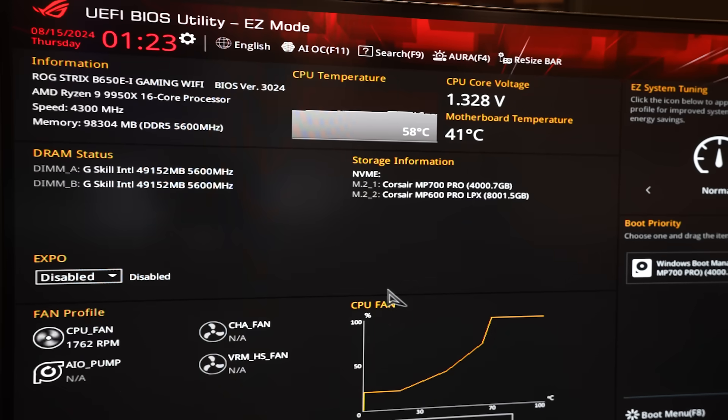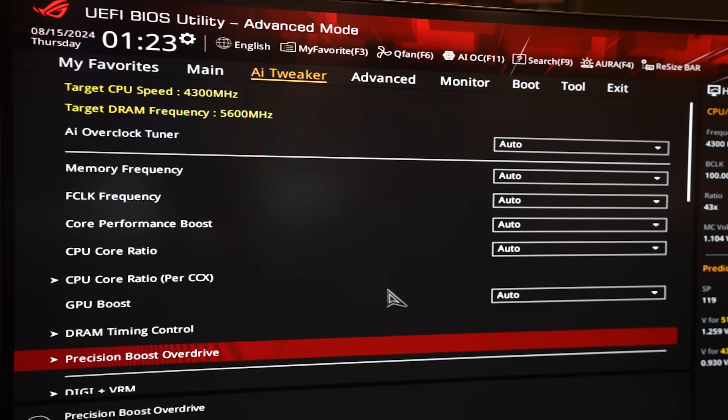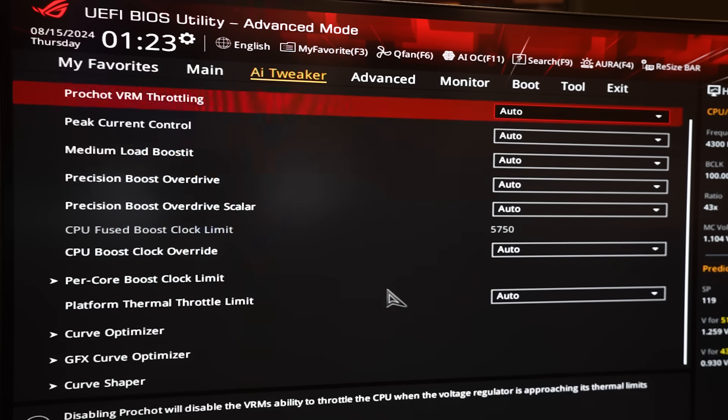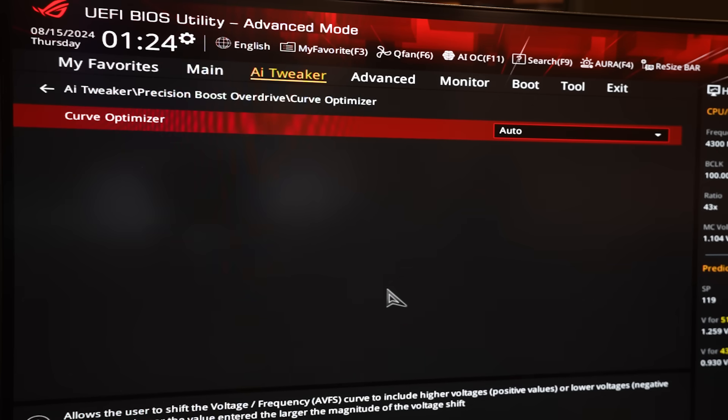Let's do some undervolting on this 9950X. We're in the ASUS BIOS right now and we're going to go into Advanced AI Tweaker. Your mileage may vary based on the BIOS you have, but essentially somewhere you're going to be able to find Precision Boost Overdrive — PBO, specifically PBO2. Once you go in there you've got some more settings. We're going to start with the Curve Optimizer, which allows us to shift our voltage and frequency curve so that we can achieve the same clock speeds at a lower voltage — or higher clock speeds at the same voltage — essentially giving us more or less an overclock.